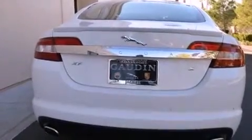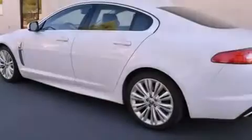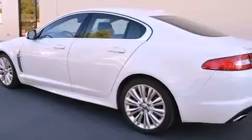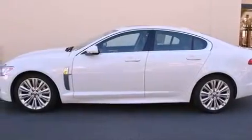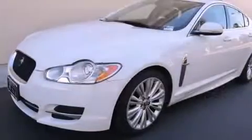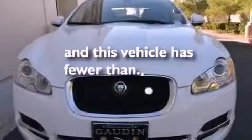Features include a sunroof, a navigation system, cruise control, a CD player, a leather-wrapped steering wheel, a security system, fog lamps, traction control, and memory settings for the driver's seat positions so you can recall your favorite position with the push of one button. And this vehicle has less than 20,000 miles.